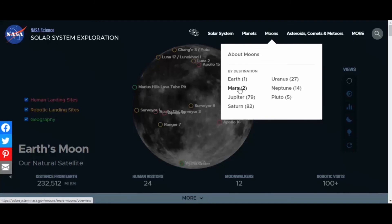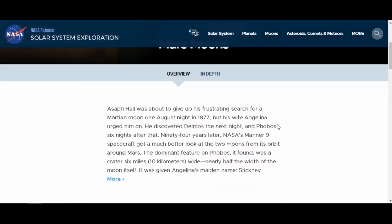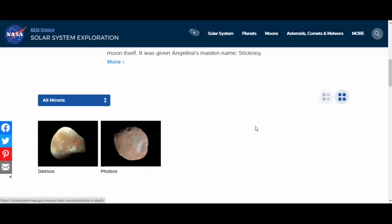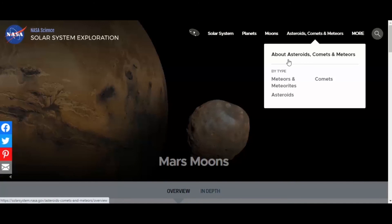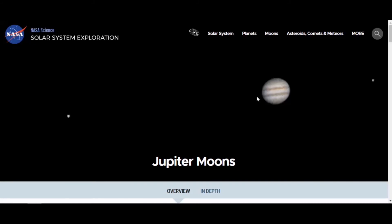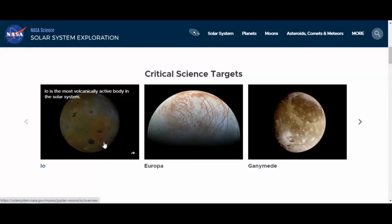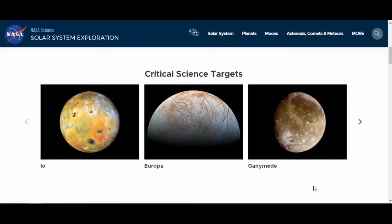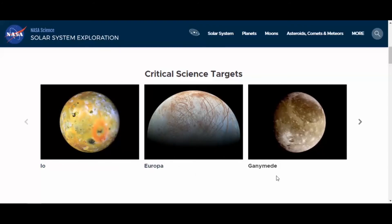Let's go to Mars. There are the moons of Mars — Deimos and Phobos — they look like giant potatoes floating in space. You can see some images there. Now let's go to Jupiter. As we mentioned, we saw Jupiter and its moons. Go down and look at the pictures: Io, Europa, Ganymede, Callisto. These images were most likely taken by Voyager or Cassini.